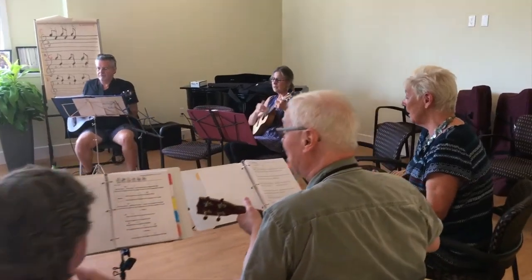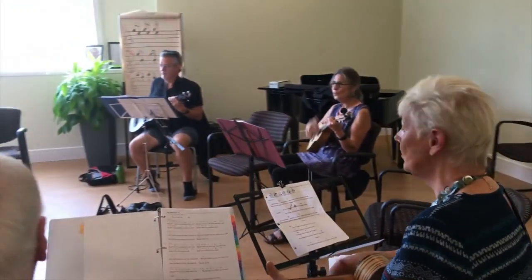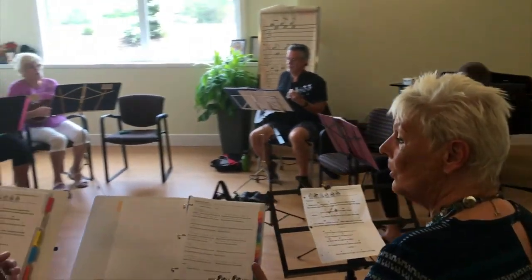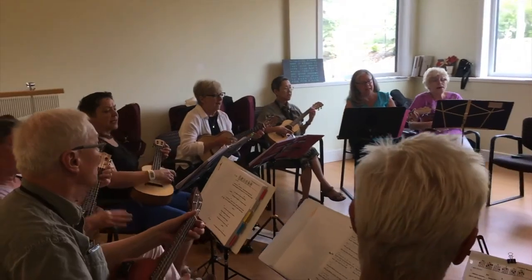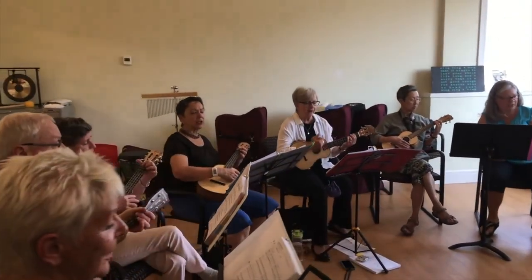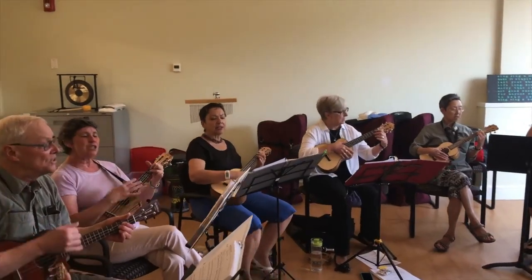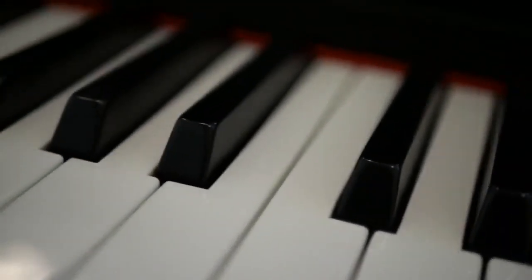Drifting up the stairwell we can hear the joyful strumming of our ukulele band in the music room. Here we offer a variety of musical programs like the Wellspring Choir, Harp Circle and Drumming Circle. We're often blessed with live performances from these groups at our various events, and certainly there is a joy in creating and making music together.